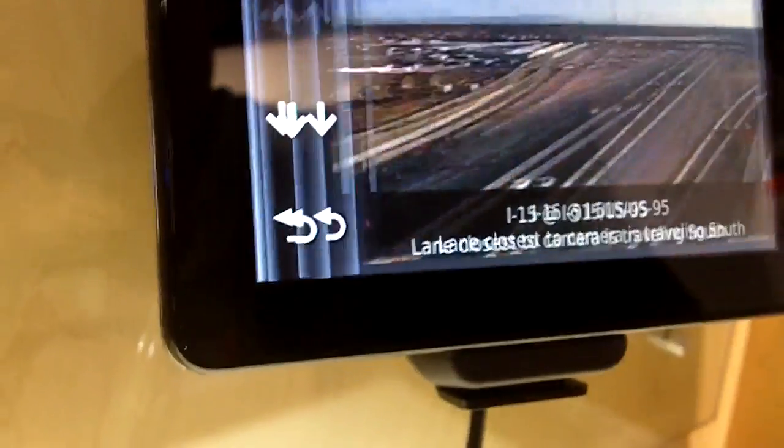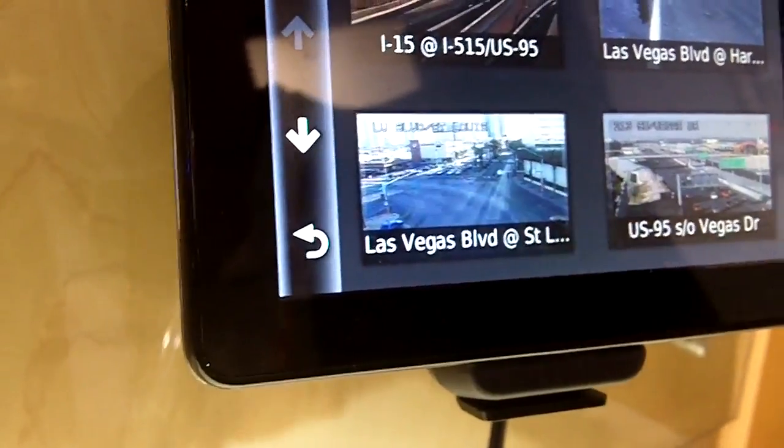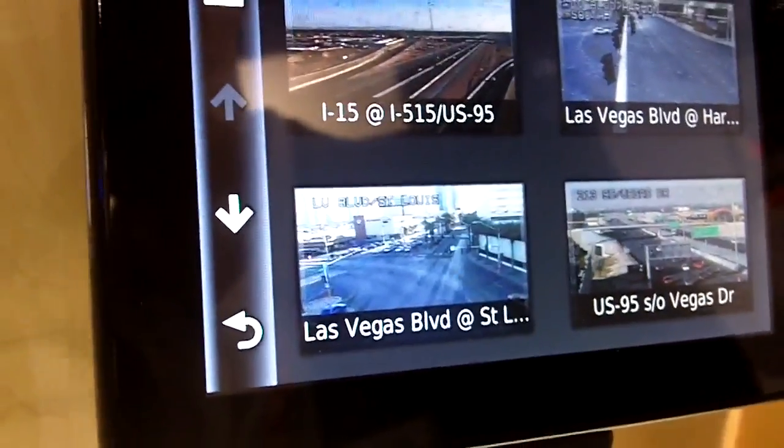As you can see here, you can zoom in and save different cameras on this screen, and you will always see them.